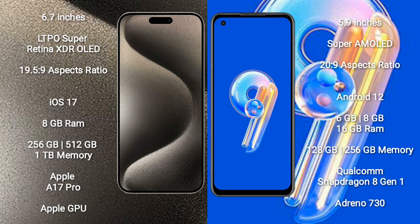iPhone 15 Pro Max runs on the iOS 17 operating system. Asus Zenfone 9 runs on the Android 12 operating system.